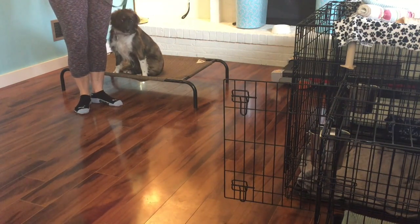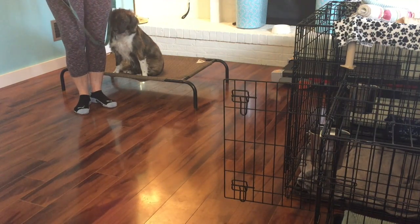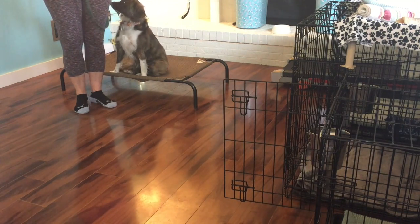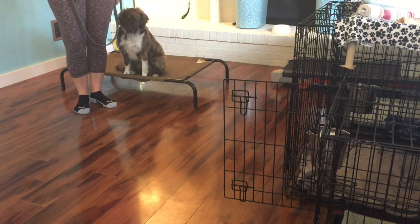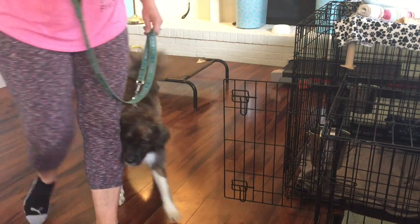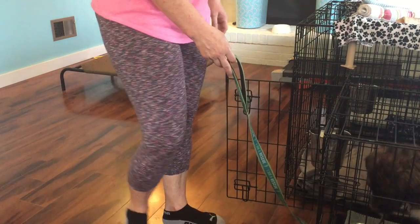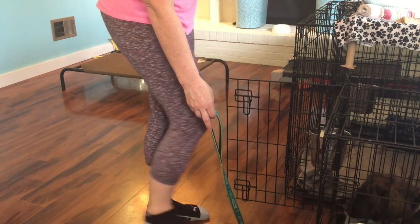I've got her crate right there and typically what I'm going to do is lead her up to it. I'm going to ask her to kindle up, and when I do, I may have to give her a little guidance with the leash if she hesitates. Kindle up. Kindle up. Good girl. Down. Down. Good girl.